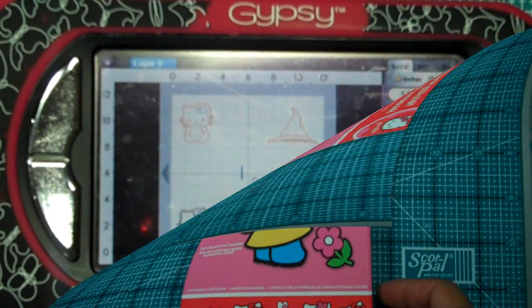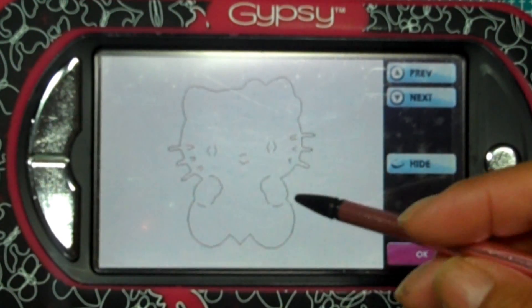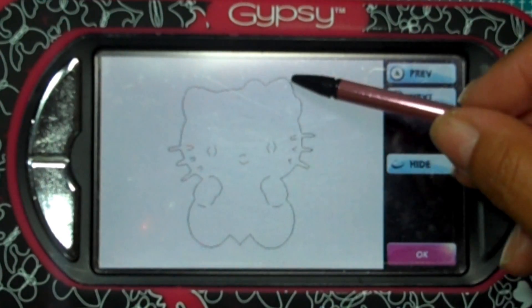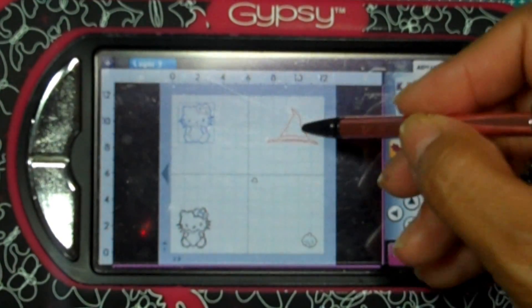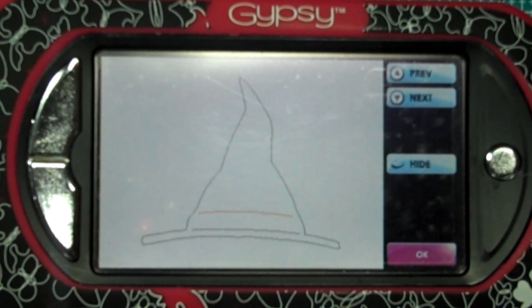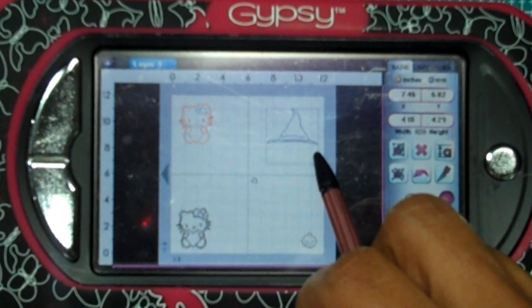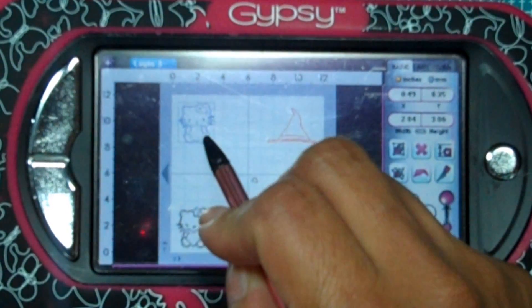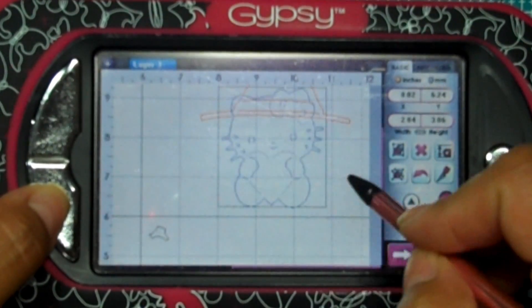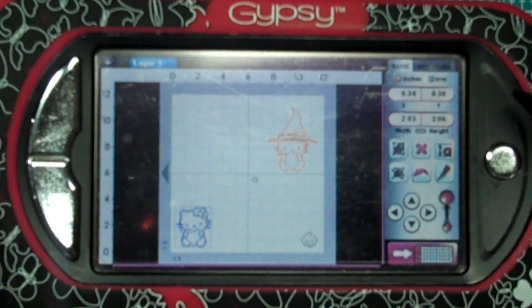Let me show you how I put her together on my Gypsy. What I did was I hid the heart she was holding and also the little hair bow, because she is going to be wearing a witch hat. I got this cute hat from my other favorite cartridge, Paper Doll Dress Up. I made it an odd size — the width is 4.10 and the height is 4.29 — because I wanted to make sure my Hello Kitty fit in the hat, since she does have a big head.